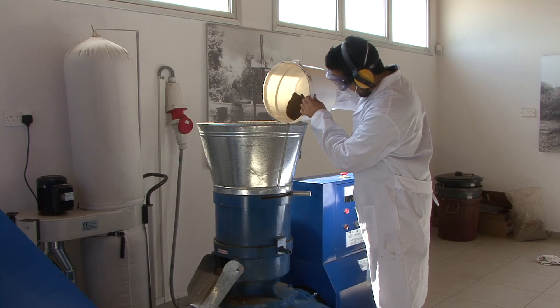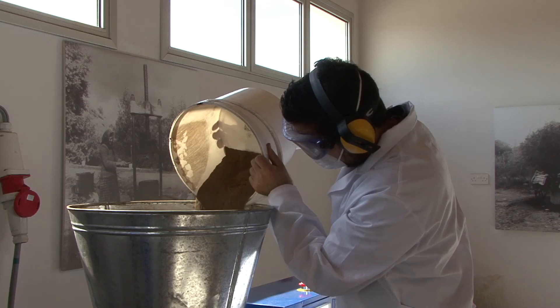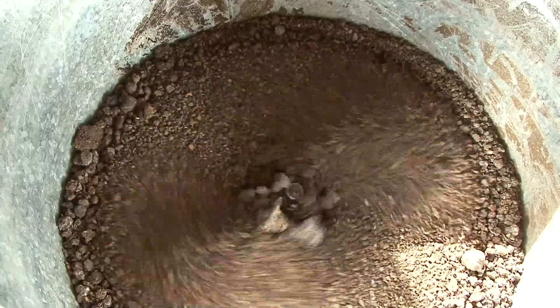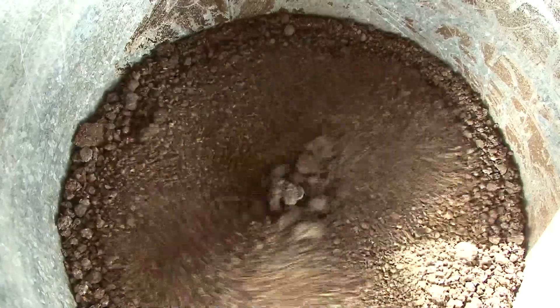The grinded material is manually transferred to the rotating roller pelletizing machine, which is powered by a 22 kW three-phase motor.